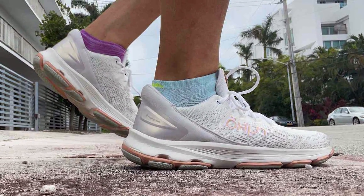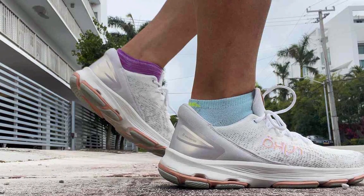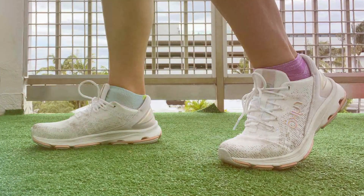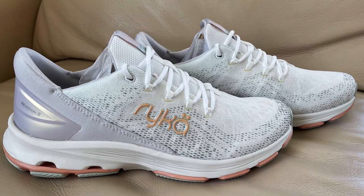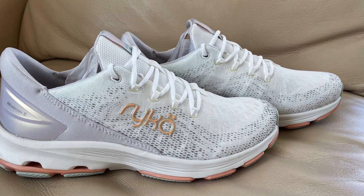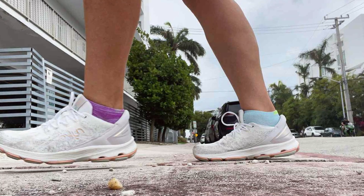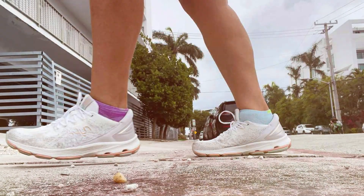The design of the Ryka Devotion X is both functional and fashionable. Its sleek, modern look is versatile enough to pair with any outfit, while the lightweight construction and breathable materials keep your feet comfortable and dry, even on the warmest days. The lacing system offers a secure fit, allowing you to adjust the tightness according to your preference and activity level. Durability is a key feature, with high-quality construction and materials built to last, offering reliable performance walk after walk.